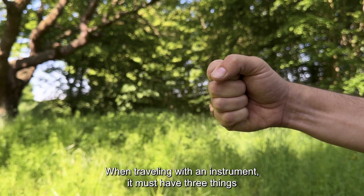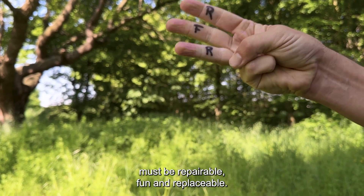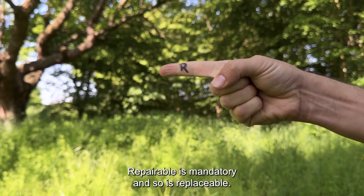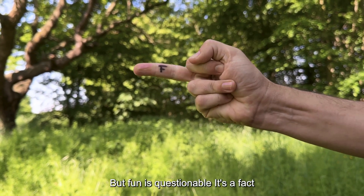For years I've had this rule floating around in my head: when traveling with an instrument, it must have three things. It must be repairable, fun, and replaceable. Repairable is mandatory, and so is replaceable. But fun is questionable.